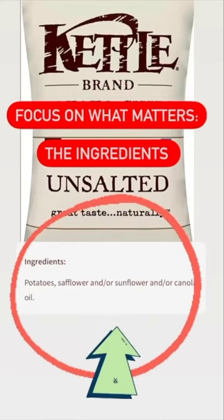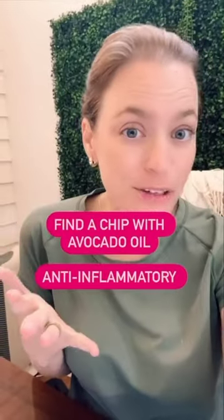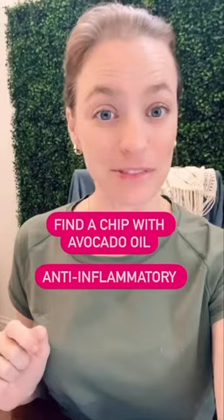Focus on what matters — the ingredients. Finding chips with a good oil like avocado oil. That's anti-inflammatory.